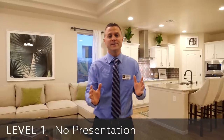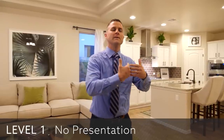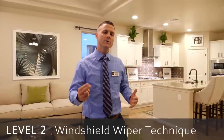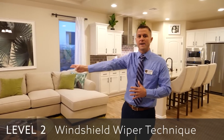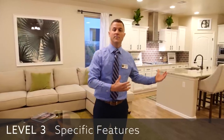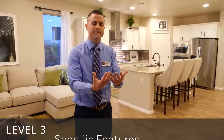Level one is you don't present the home at all — a lot of salespeople do this, and frankly it's bad. You've been given stewardship of the homes and your model home; you want to present it and cast it in the best light possible. Level one: you just open the door and let the customer figure it out on their own. Level two is what we call the windshield wiper technique — we say 'here's the kitchen, here's the living room, here's the bathroom.' Level three is when you point out specific features within a room. For instance, in the kitchen I could say it's got beautiful white cabinets with crown molding at a staggered height, handles, a Moen faucet — just feature explaining.